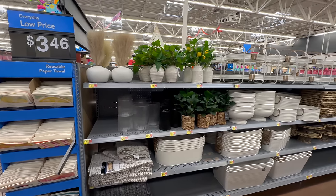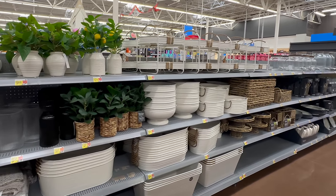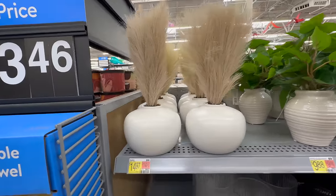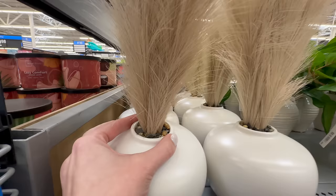Hi sweet friends, welcome back! Today we're going shopping at Walmart. They've gotten in some new decor items and summer entertaining pieces that will be perfect for styling your homes this late spring and into summer, so let's go ahead and dive straight in and browse all their new arrivals together.